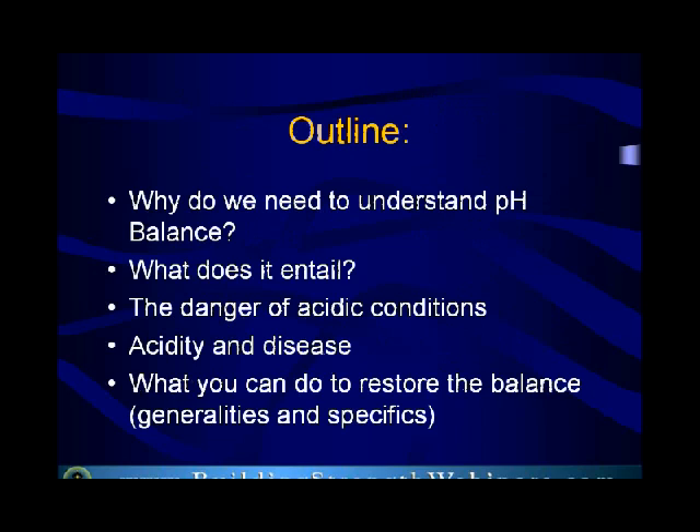We're going to go over a couple of things in this webinar, and I have an outline before you. Why do we need to understand pH balance? What does it entail? How is it controlled? How is it regulated? The danger of acidic conditions — we've probably heard a lot about acids. Acidic blood can lead to all kinds of disease, and that is true. Acidity and disease, and what you can do to restore the balance — these are all very, very important.